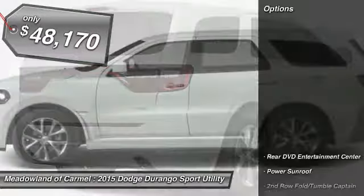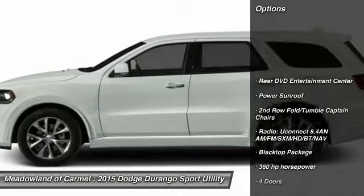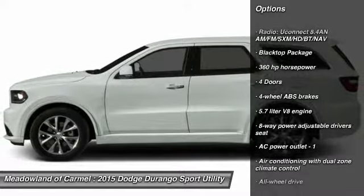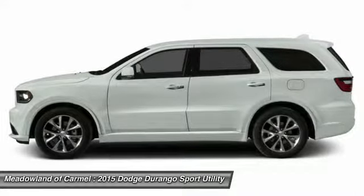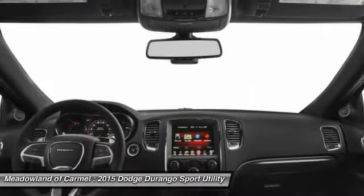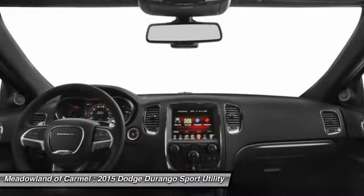Here are some of this vehicle's great options: power sunroof, all-wheel drive, traction control, airbags, automatic transmission, Bluetooth, heated steering wheel, fog lamps, heated driver's seat, and passenger airbag.